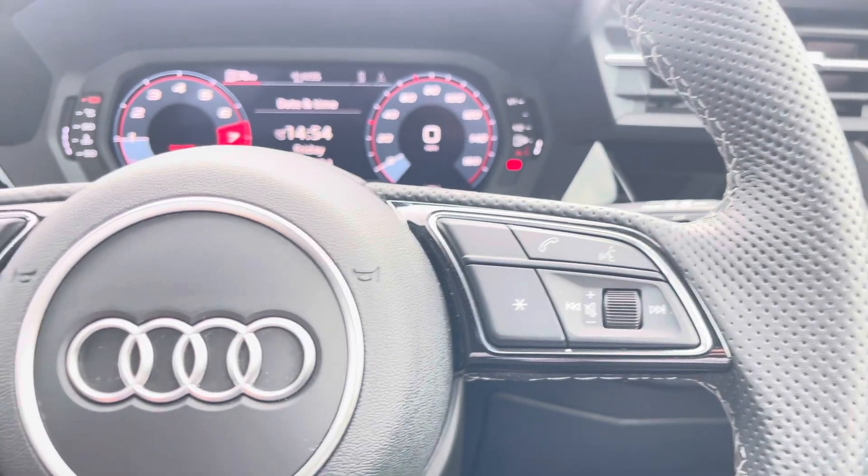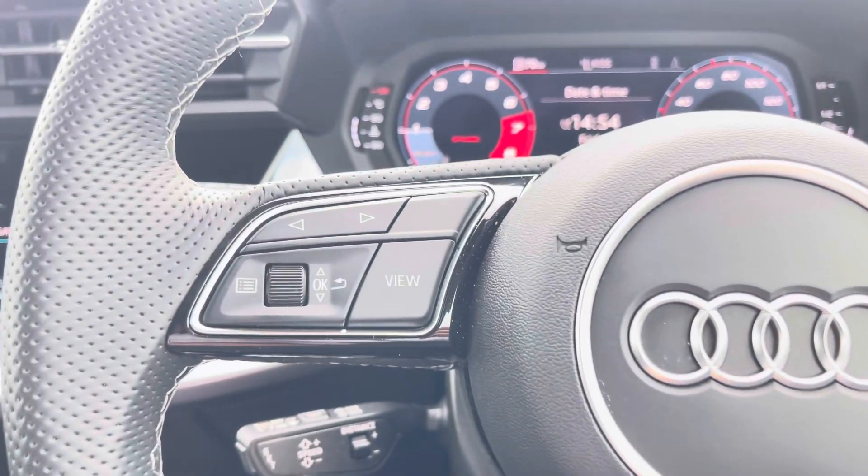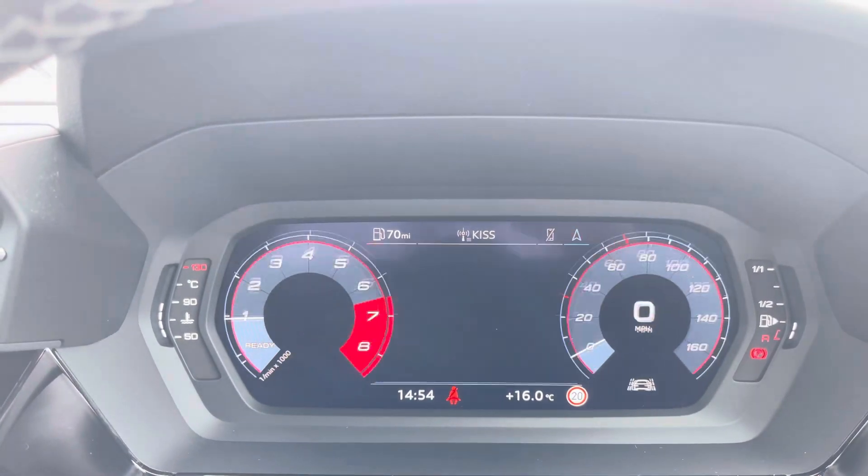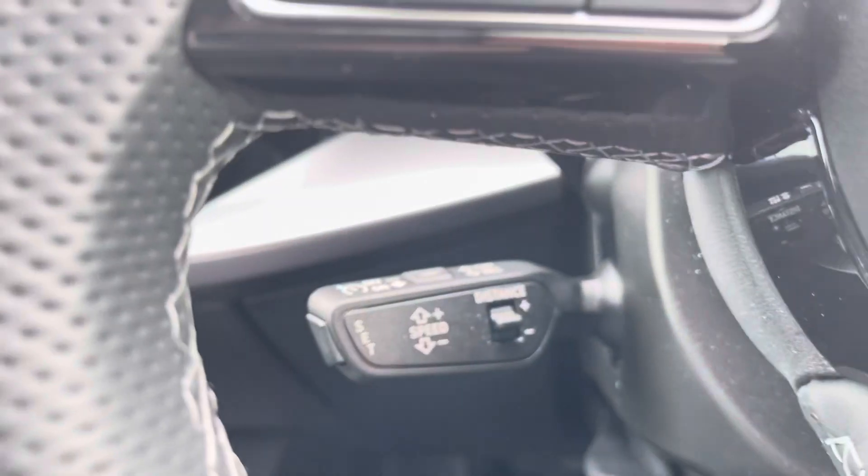Now let's take a look at your multifunctional steering wheel, housing buttons on the right for volume control and hands-free calls, and on the left to control the Audi virtual cockpit, allowing for a more customisable experience while out on the road.